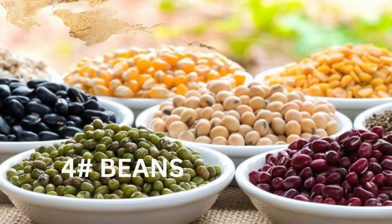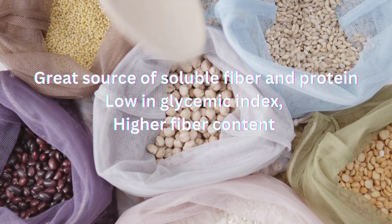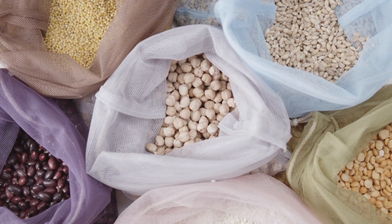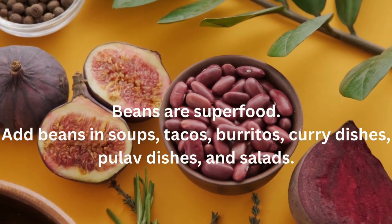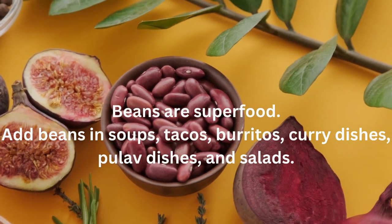Number 3 on our list is beans for plant-based protein. Beans are a great source of soluble fiber and an inexpensive source of protein that is low on the glycemic index, making them ideal for preventing big swings in blood sugar levels. A higher fiber content is beneficial for slowing the rise in blood glucose levels because it takes longer for your system to break down fibrous foods. Beans can be called a superfood for people with diabetes. Try eating beans in soups, tacos, burritos, curry dishes, and salads.